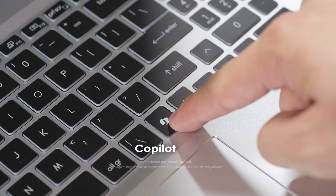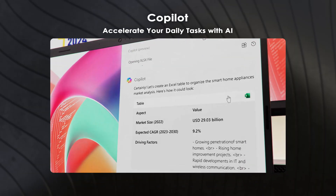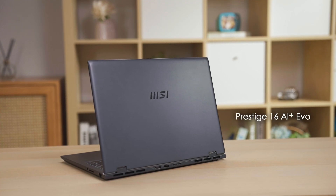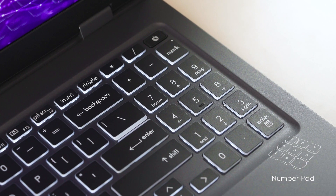Another highlight on the bottom right is the co-pilot key. You can regard it as a personal laptop assistant, helping you with translating files, generating pictures, or even providing specific information like the population by country in Asia. The Prestige 16 even comes with a full-size physical number pad, which greatly improves productivity while doing calculation work and number-related tasks.